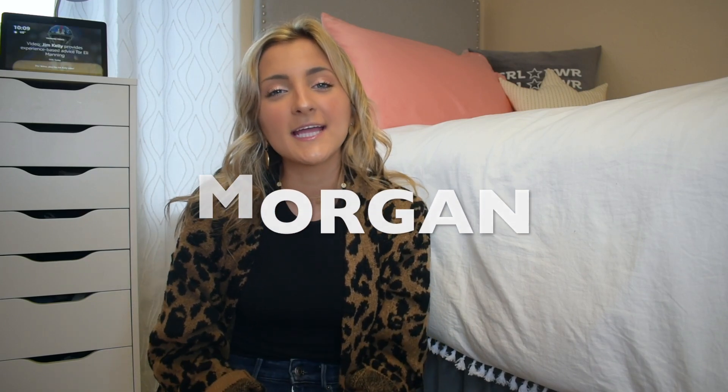That's going to be all for today's Romwe haul. Thank you guys so much for stopping by. If you would like to get 10% off your purchase of $45 or more, be sure to use my code MORGAN at checkout. That's all and I will talk to you guys in my next video. Bye guys!